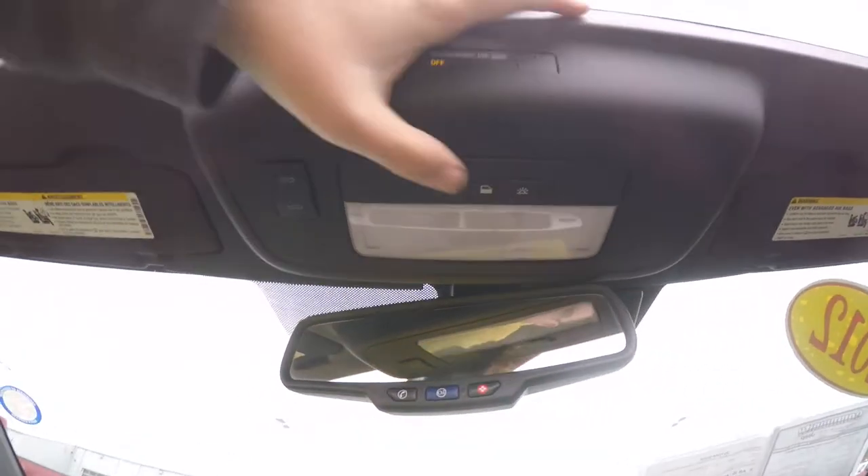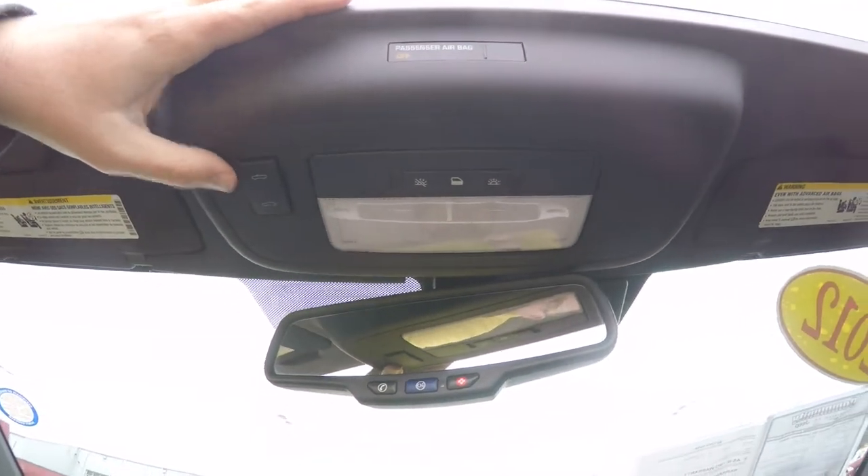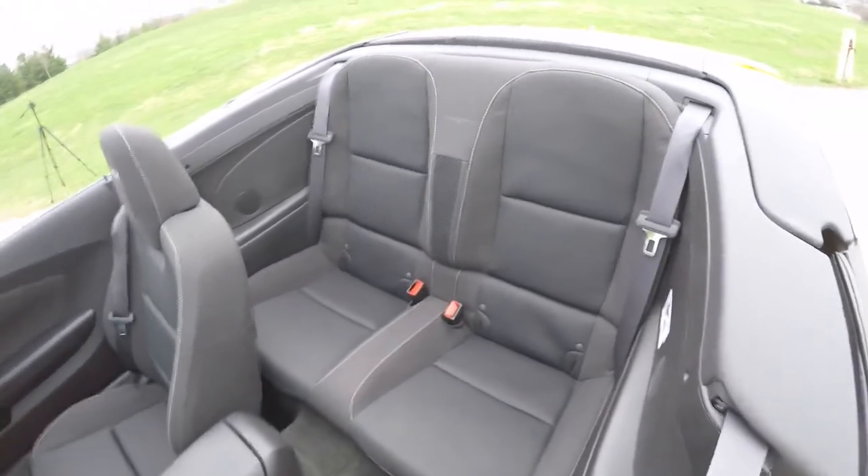Looking overhead, you have your overhead map light and your top switch. Taking a look at the rear seat — it seats two.